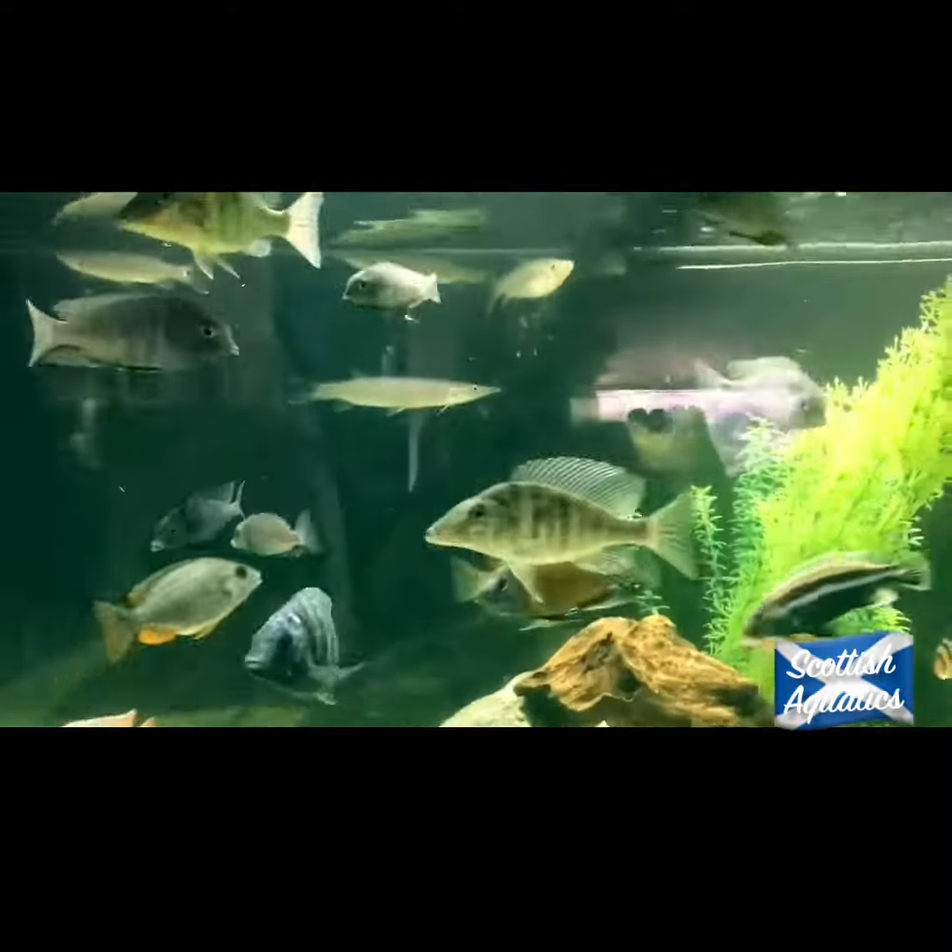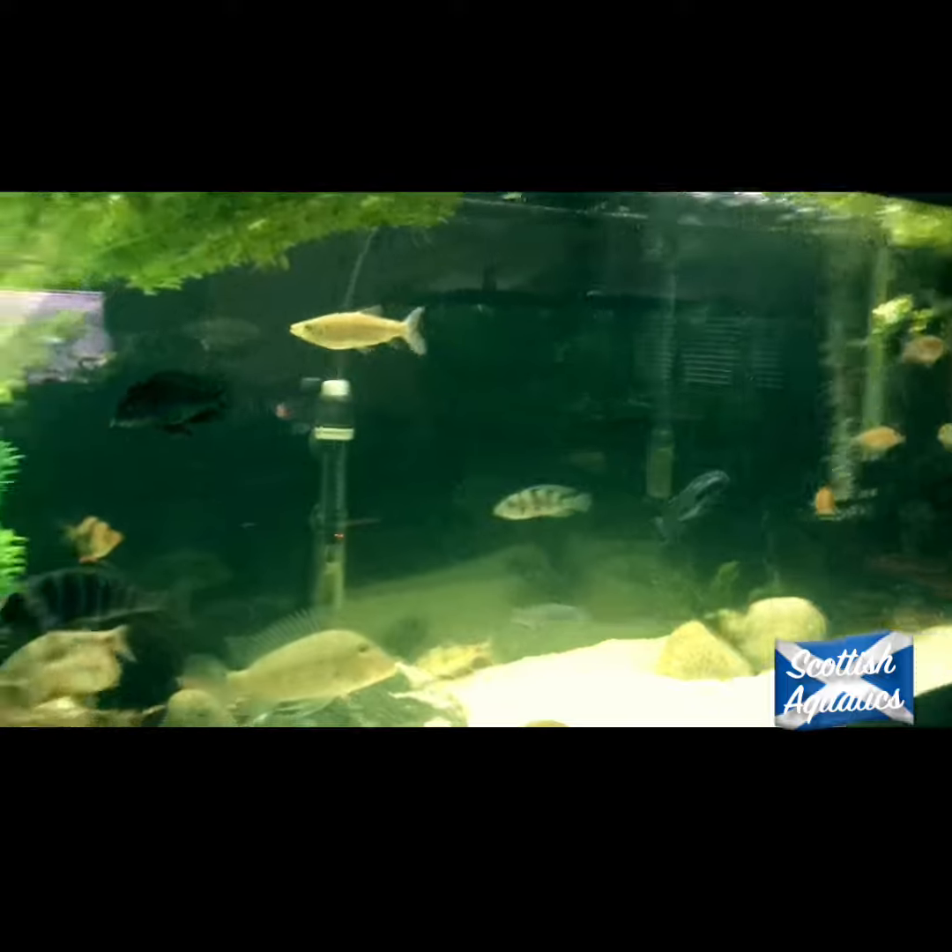We're going to redecorate and rescape this tank real soon. You guys are going to see that and be a part of that, not to worry.